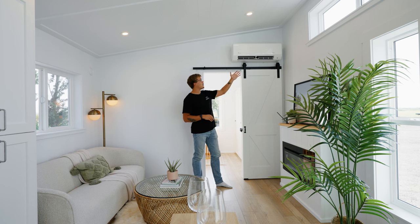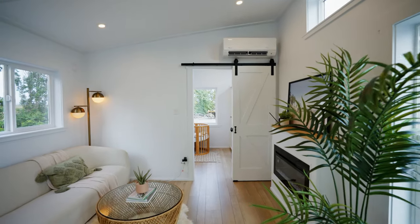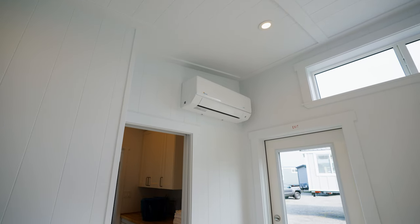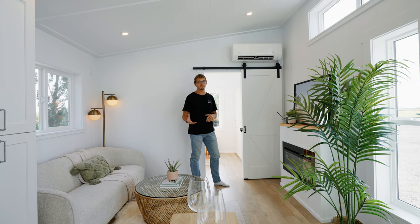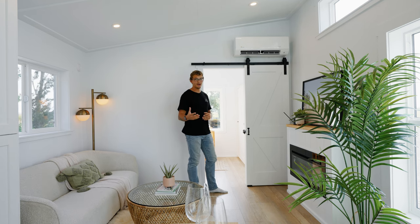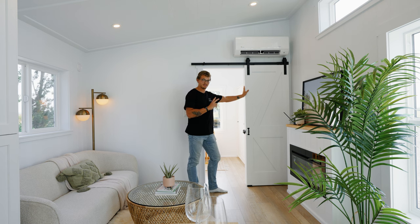Up on the wall to my left is the first of two mini-split heating and cooling systems that will both heat and cool the home. In addition to these two systems, you also have in-wall heat registers as a secondary heat source. Now as we make our way to the very front of the home we're going to arrive at the first of the two bedrooms.